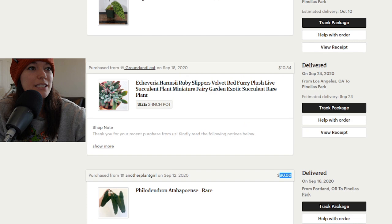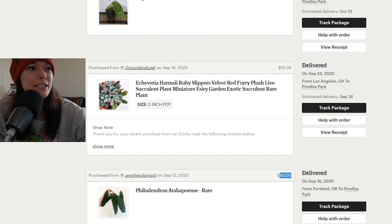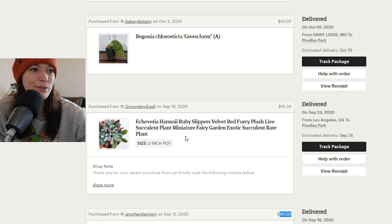Next we have an echeveria. I don't think I own this plant anymore. I really like fuzzy-type succulents and that's what this guy was — a red furry plush succulent for $10. I thought it was a steal. I'm pretty sure it's dead.